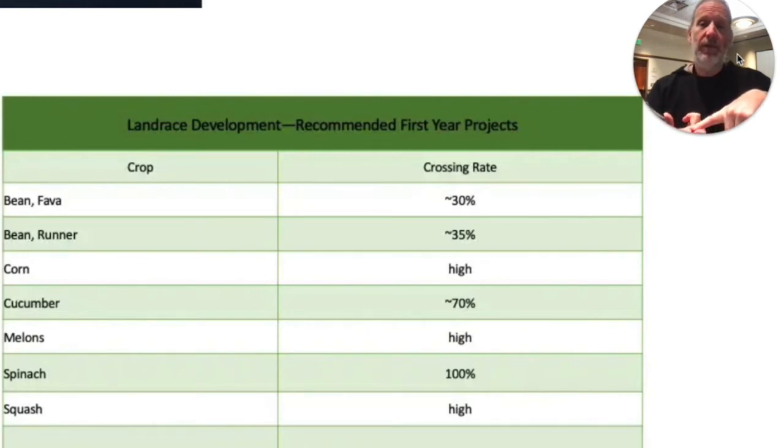Spinach is really easy to do cross-pollination with because it's 100% outcrossing. There are male plants and female plants, and they have to cross-pollinate — that's just part of the species characteristic. So that makes spinach super easy to work with.